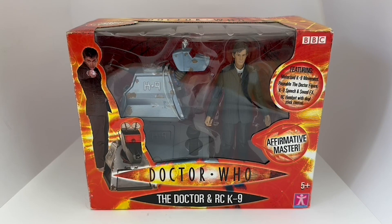This is the box they come in. The box is still sealed and unopened, and it says on the box 'Doctor Who — The Doctor and RC K9.' It features motorised canine movement, poseable Doctor figure, canine speech and sound effects, remote control handset with dual stick control, and 'Affirmative, Master' it says underneath.